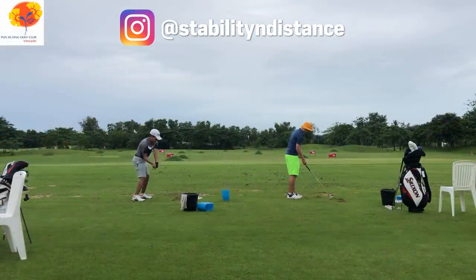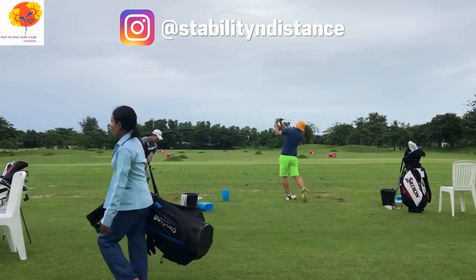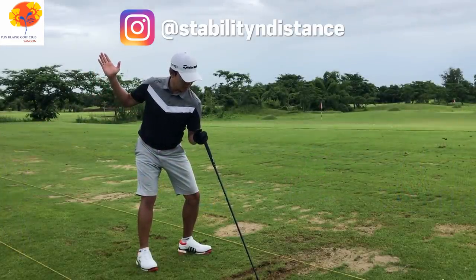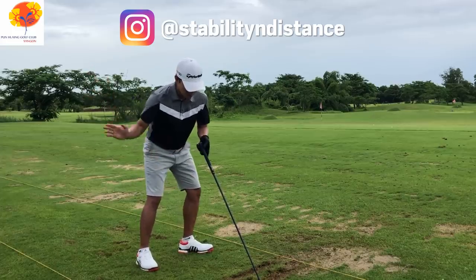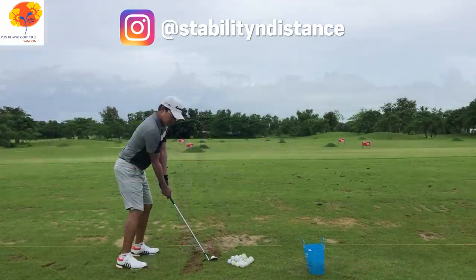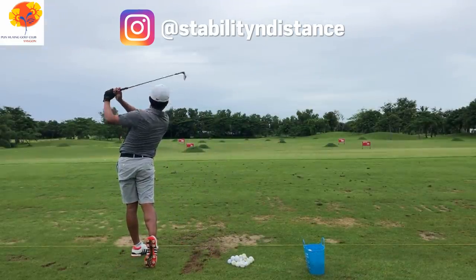The range here is unreal — beautiful chipping green, putting green, pure grass hitting stations, and lots of targets. They'll be covering part of the range soon so you don't get burned to a crisp or soaked by monsoon rains. A pro will be on hand soon for custom fittings and lessons too. This place, coupled with the Sparrows Golf Society, may be the single reason I could move to Yangon.